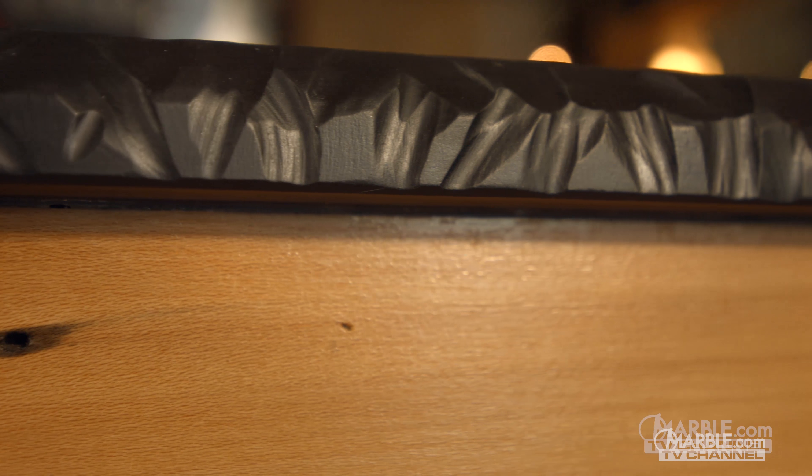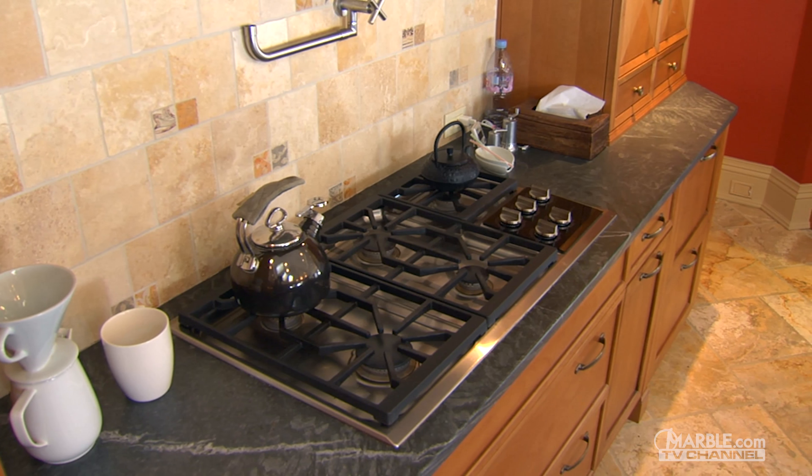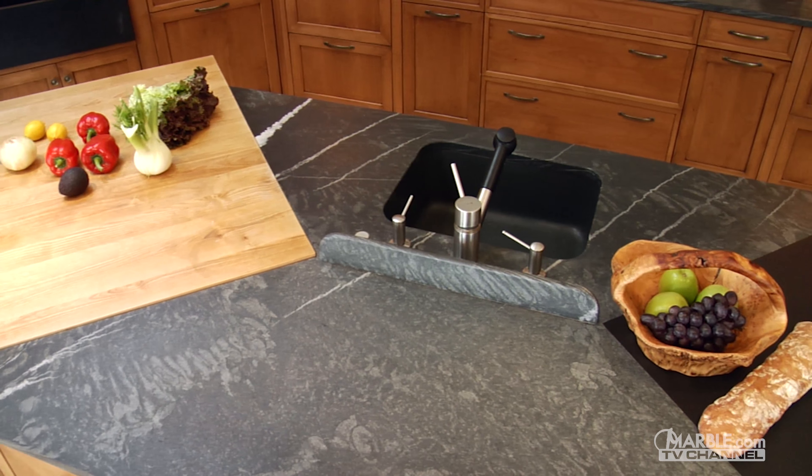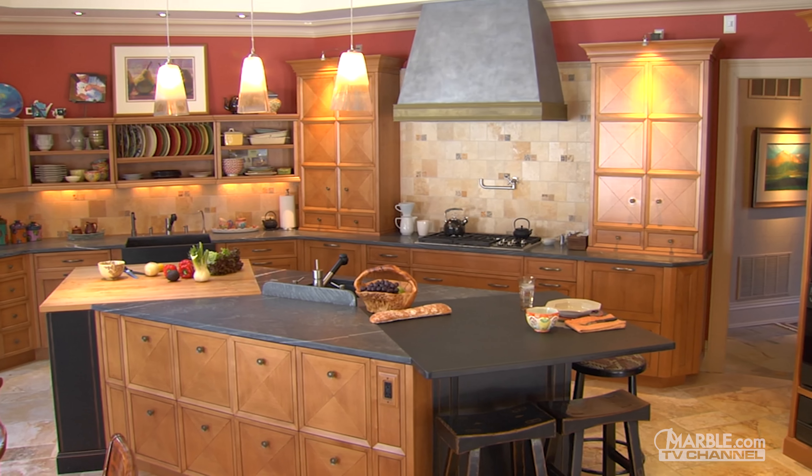However, slate is prone to chipping, so extra caution should be taken when handling heavy pots and pans. Slate is able to withstand extremely hot temperatures, so cooking vessels straight from the oven won't cause any damage.